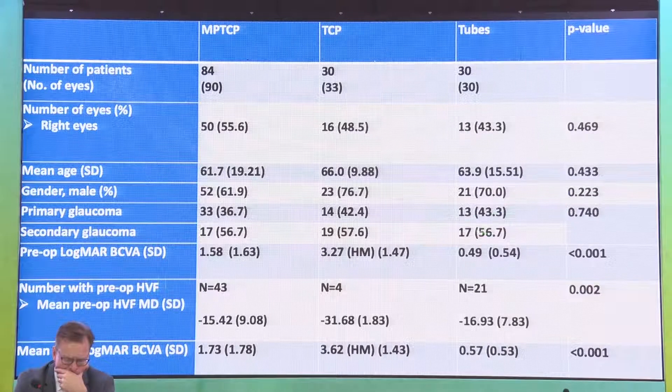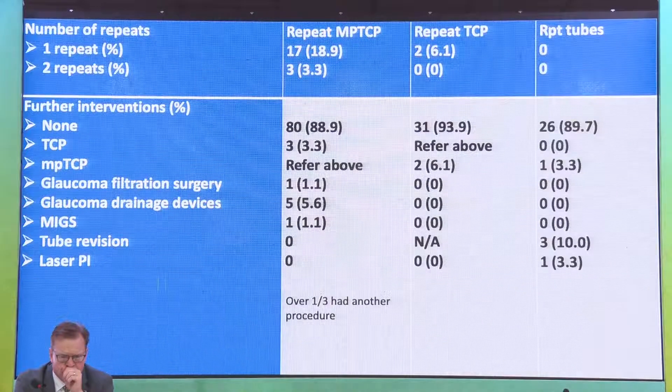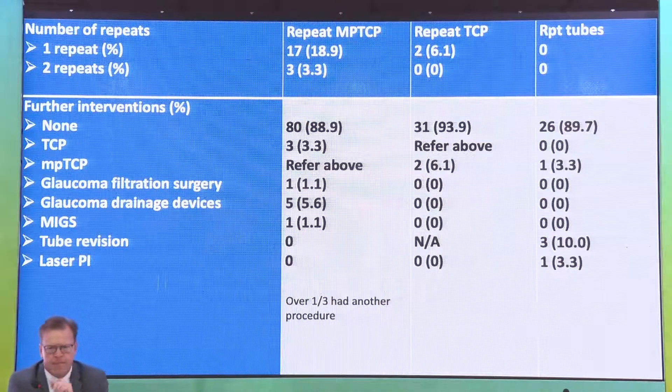The only big difference was in pre-operative visual acuities — the TCP group had far worse visual acuities and visual field mean deviation. Over one third of MPTCP patients required another procedure: repeat MPTCP, glaucoma filtration surgery, drainage devices, or traditional TCP. Comparing our results to other studies, including Ziad's group in Lebanon and the original NUS study on recalcitrant glaucomas, the curves are quite similar with overlapping confidence intervals.